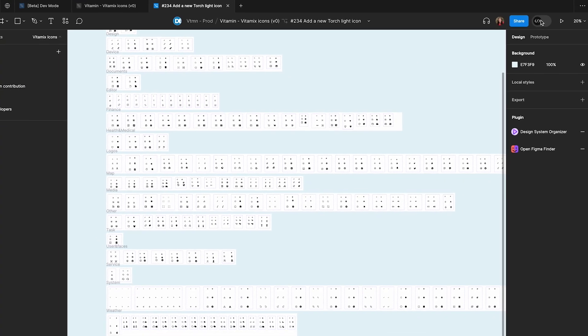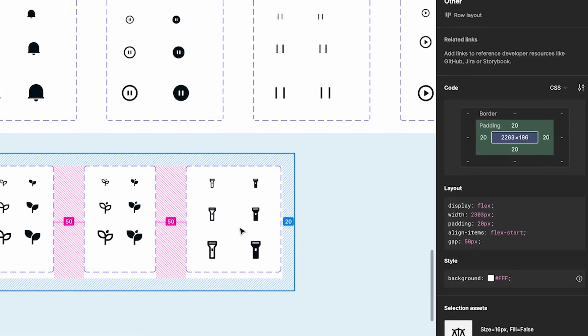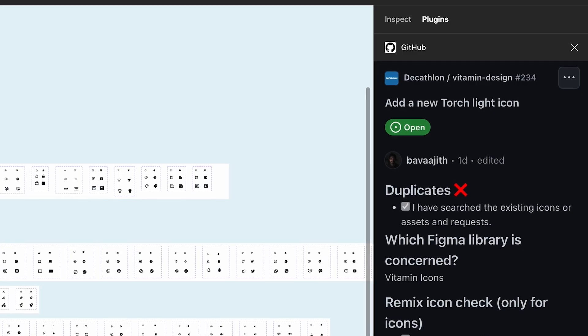The first time I turned on DevMode, I remembered that the interface completely changed. On the right, I only have the inspect panel for developers. It's very useful to have plugins that interconnect with our daily tools.